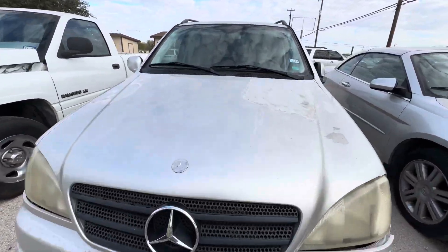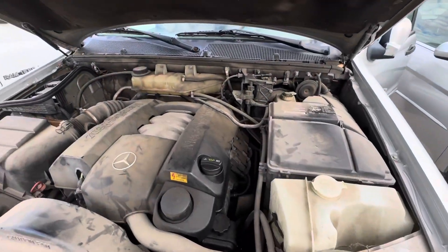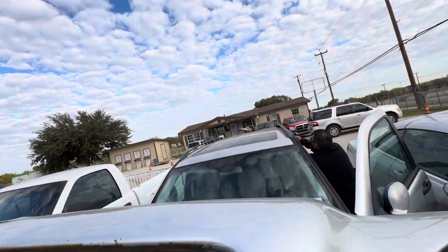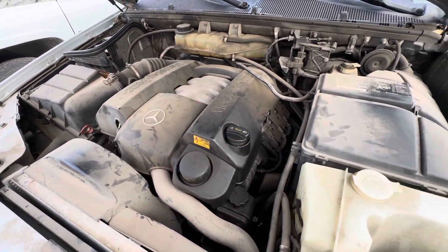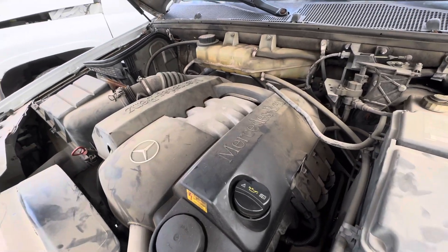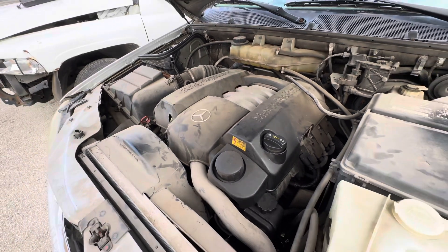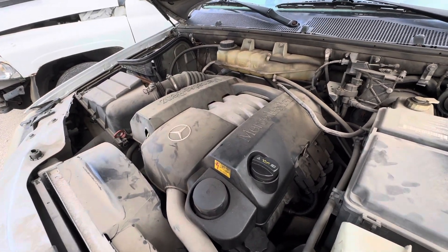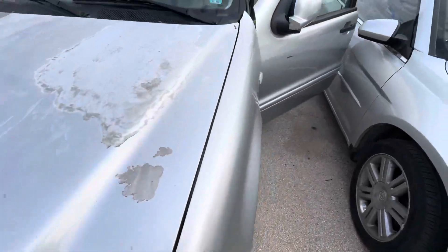Let's check under the hood. It's a little dusty.